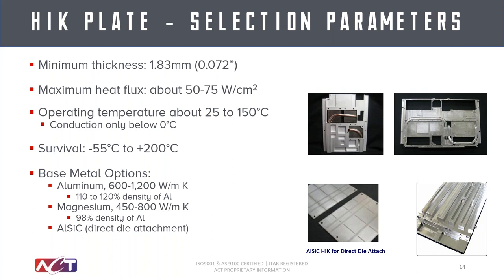The next integration we'll talk about for heat pipe technology is high-K plates, or high thermal conductivity plates. These are one of the more commonly used situations in aircraft because there are a lot of heat spreaders already designed, and by implementing heat pipes you just increase the thermal conductivity of those heat spreaders. For aircraft applications you want to keep mass low, so a lot of these applications look to have as thin a spreader as possible — we've gone down to under 2 millimeters, 1.83 millimeters in thickness with embedded heat pipes. Same heat flux capability, operating temperature range, and survival temperature range as standalone heat pipes.